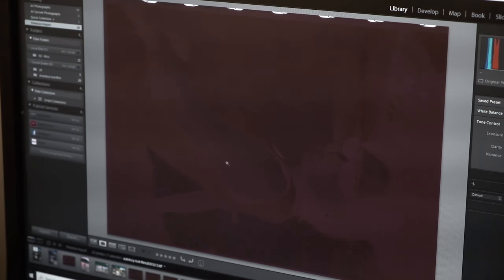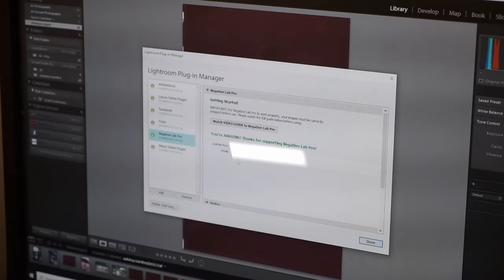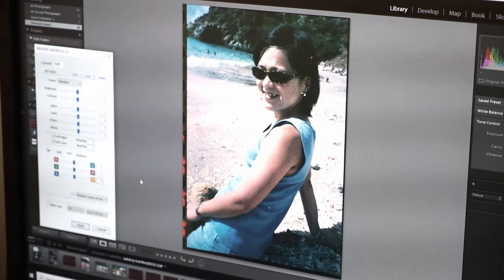We got one of our deep purple scanned expired film negatives up on the screen. By the power of Negative Lab Pro, let's discover what's on it. Well, hello — how long have you been stuck on that film? So no Vivian Maier-esque cache of incredible fine art photography on this roll — just some casual snapshots of a woman who appears on every single photo on this roll of film, except for one.